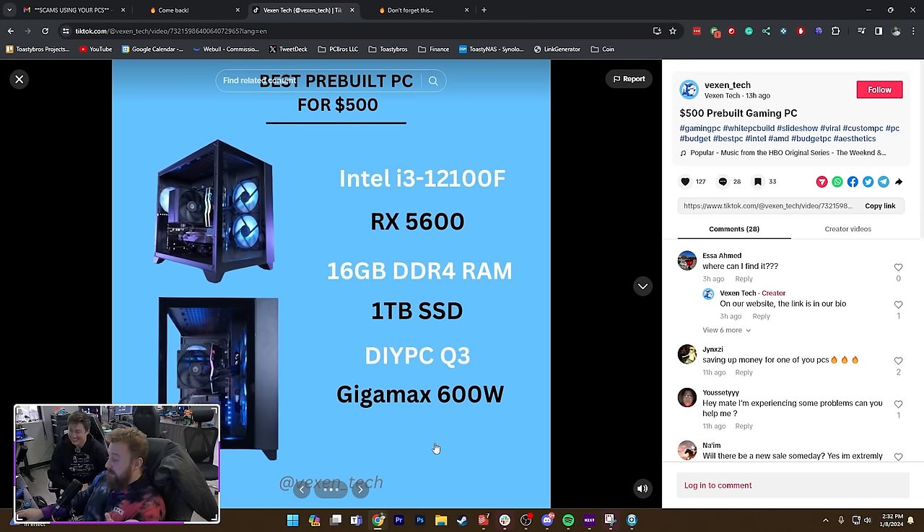The specs are ours — Gigamax 6 under 1, that's us; the graphics card, that's us. We would use a 12100. I think this was the giveaway PC — yes it was. So crazy. But it gets worse.